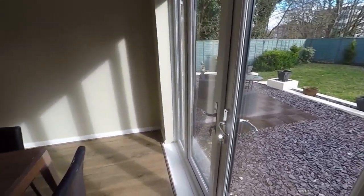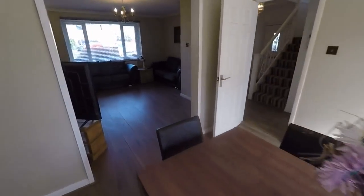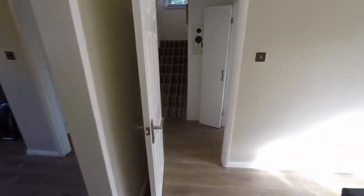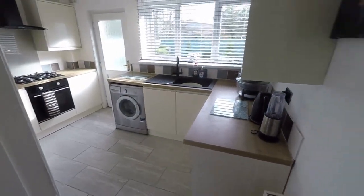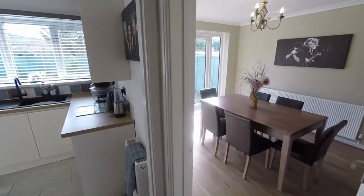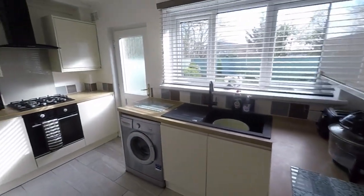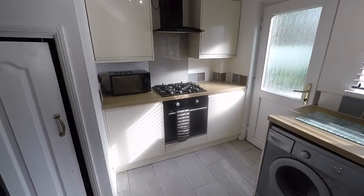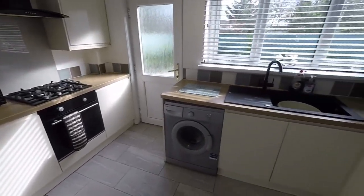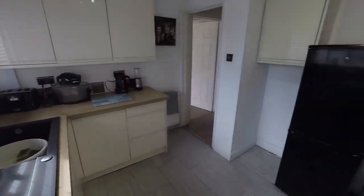The garden does get a good bit of sun. From the dining area, back into the hallway, and over here we have the kitchen. Subject to planning, you could potentially have this knocked through into an open plan kitchen diner, with the living room to the front, depending on your preference.